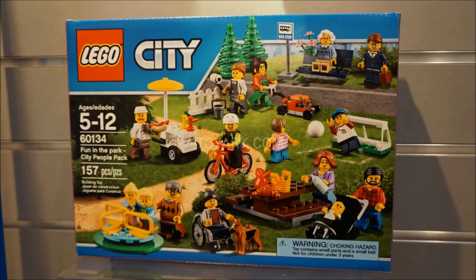Next up is the Fun in the Park City People Pack. I already made a special thoughts video on this. I think this set is incredible — best city set ever. It comes with about 15 minifigures, which is awesome. There are lots of rare and exclusive pieces, like the little new baby mold, which supposedly has a removable head, though you can't move the arms. I love the wheelchair build as well, which is a piece we've been wanting for years. I'm glad they finally delivered.